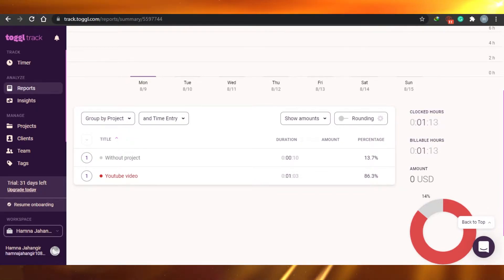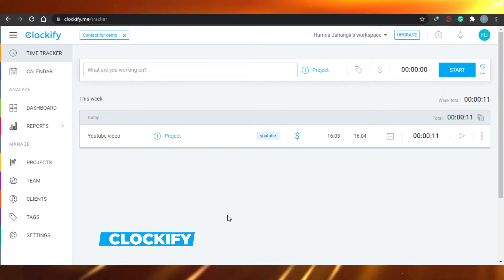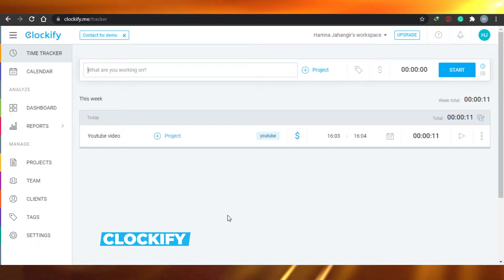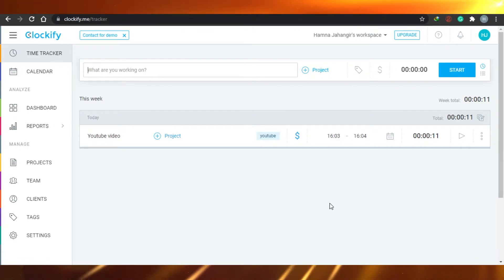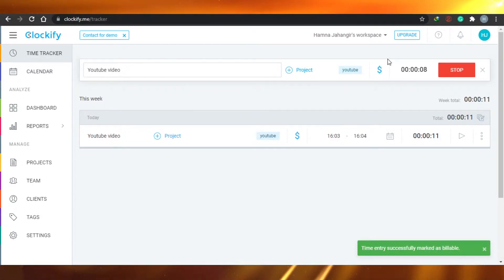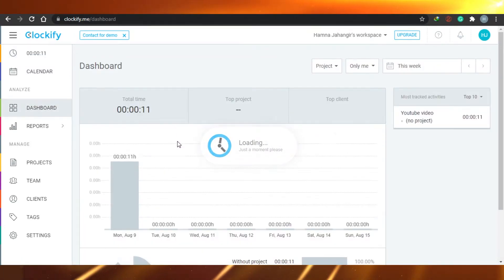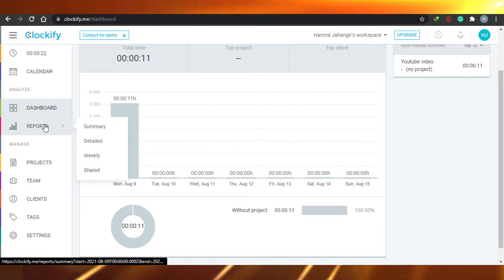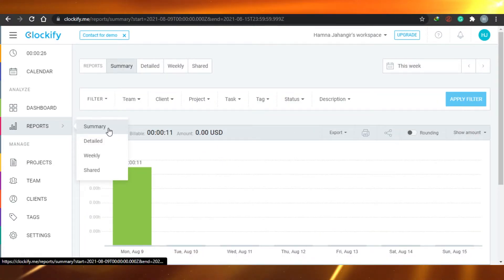At number two we have Clockify. Clockify is literally one of the most easiest and simple time tracking softwares out there. As a beginner I also used to use Clockify. It's very simple to use — you can create any project you want and start tracking your time. It also allows you to create billable hours. There's a dashboard that gives you a view of what's happening, your total time and how many hours you've worked. It gives you reports according to summary, details, weekly and shared views.